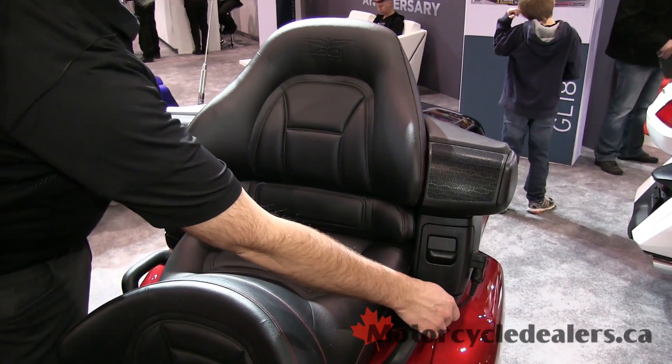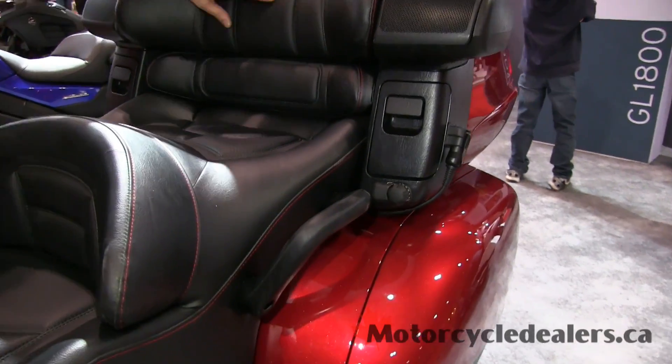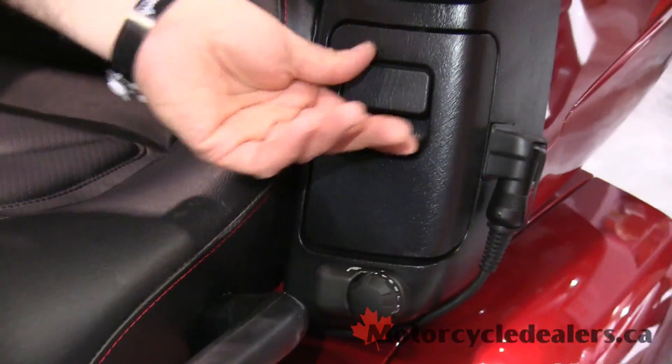The passenger seat has its own separate control for seat heat, which actually heats the seat and the backrest. And of course there are lots of little storage compartments and everything as you go along the way.